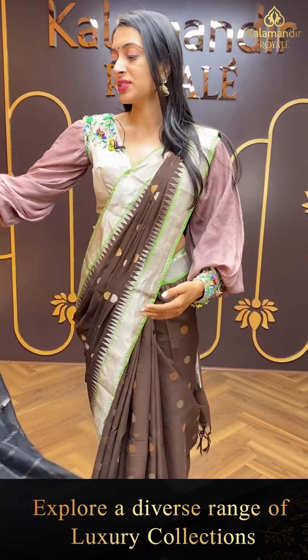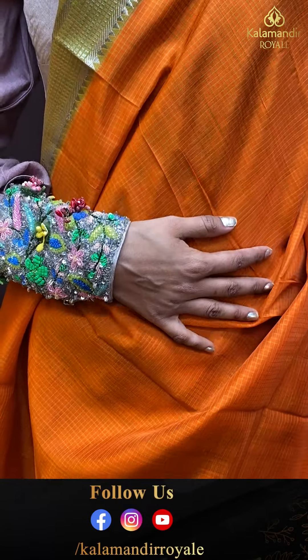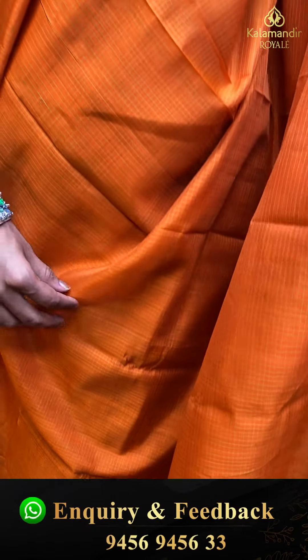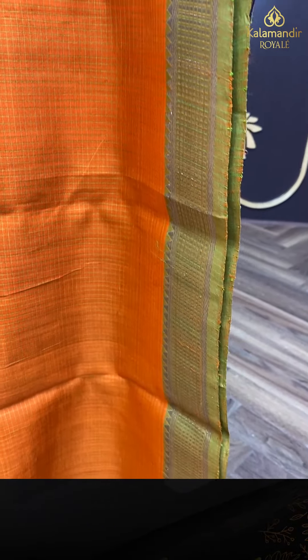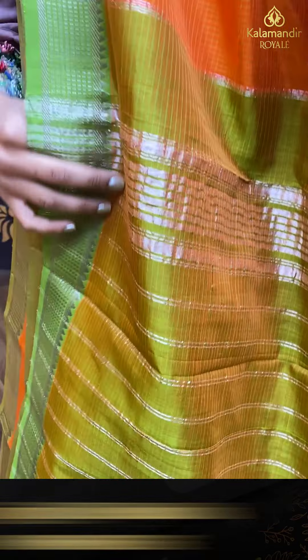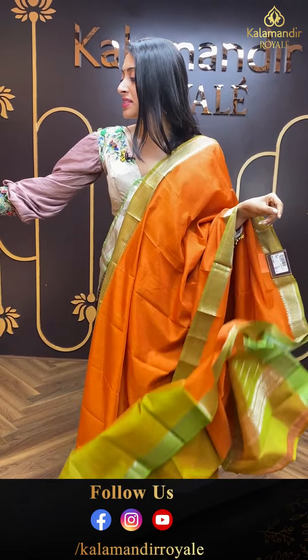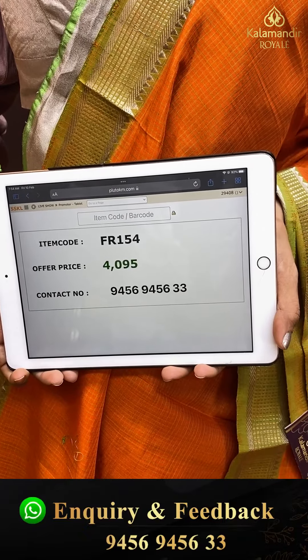Moving on to the next pretty one — another very gorgeous colour combination. Beautiful lightweight orange colour Mangalagiri saree. Body with silver zari checks. Contrasting border in mehendi green with silver zari box brocade. Temple border. Striped lines pallu in silver zari. Item code is FR154 and the offer price is ₹4,095.